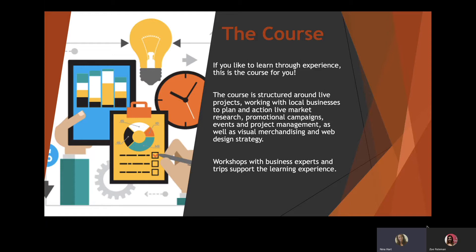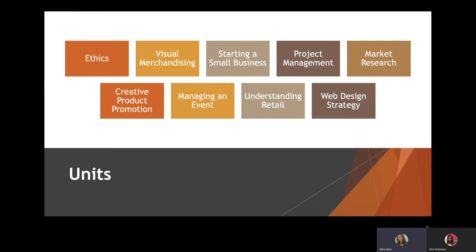The course is structured around what we call live projects. A live project is where you work with real-life businesses in and around Bury St Edmunds on projects that are going to contribute to their business as well as help you learn in a live setting. I've got some examples throughout this presentation of projects we've done in the past. These businesses are incorporated with people coming in from different sectors to do talks and trips to really make that experience as live as possible for you.